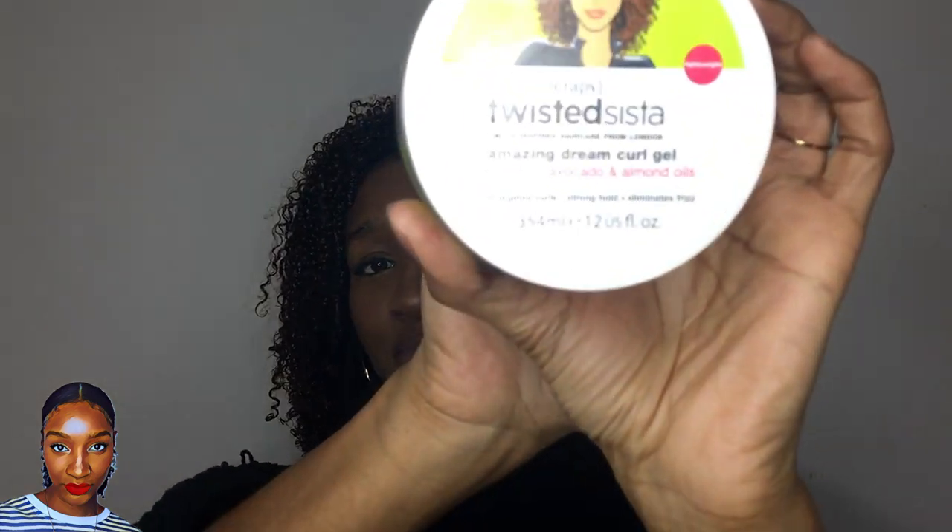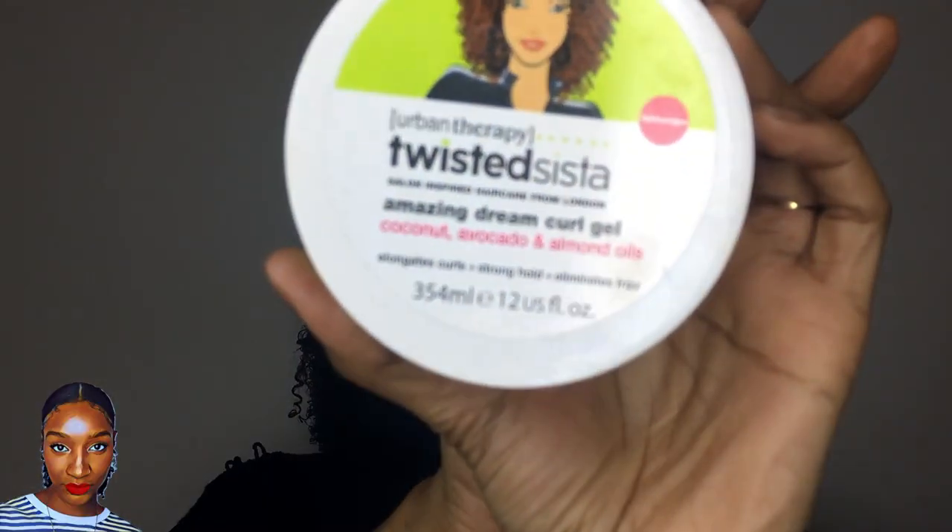Now I want to show you what I used for this wash and go. It's Twisted Sister by Urban Therapy — it's an amazing dream curl gel. I haven't come across this one before, though I have previously used Twisted Sister products. I'm still on my hunt for the perfect gel. I didn't record the wash and go because you've seen me apply product so many times, and as I always say, it's the end result which is the deciding factor of my product review.